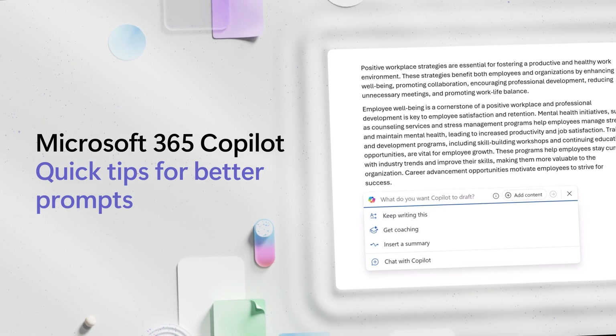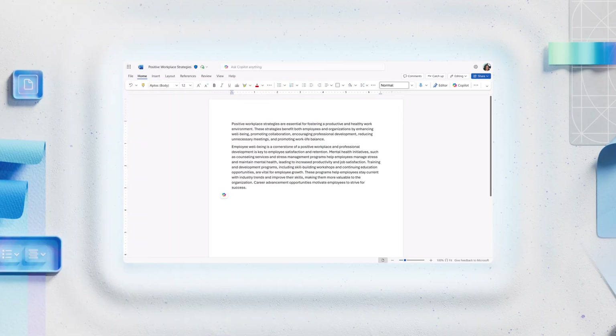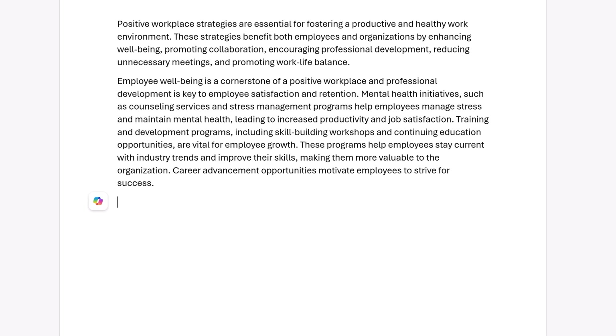Your initial prompt is just the beginning with Microsoft 365 Copilot. Let's take a look at some quick tips. Think of prompting as a conversation, a collaboration, not just a one-time request.